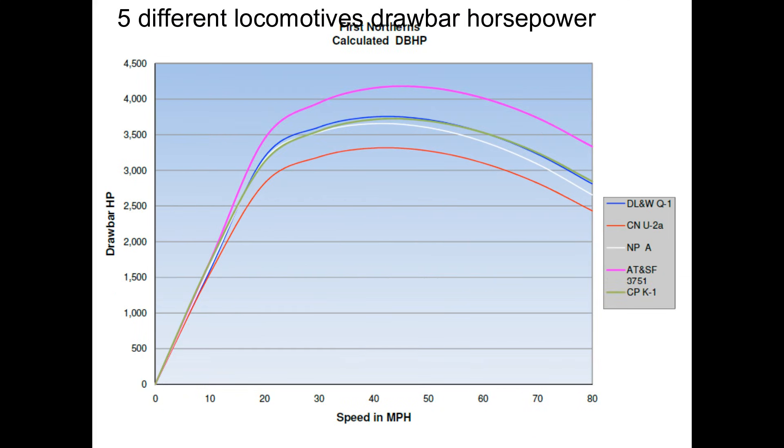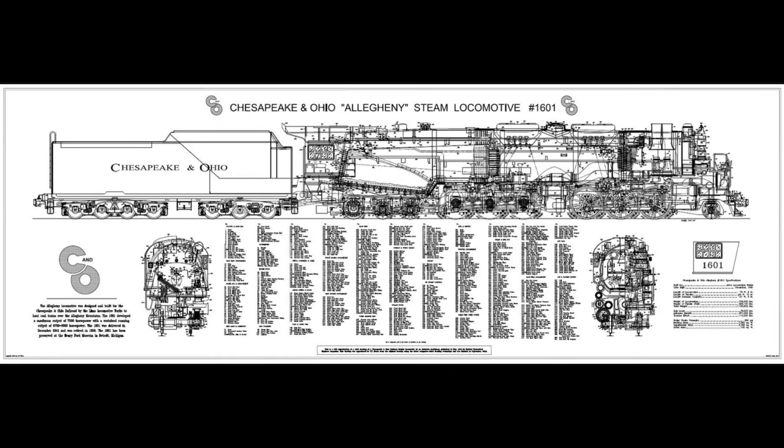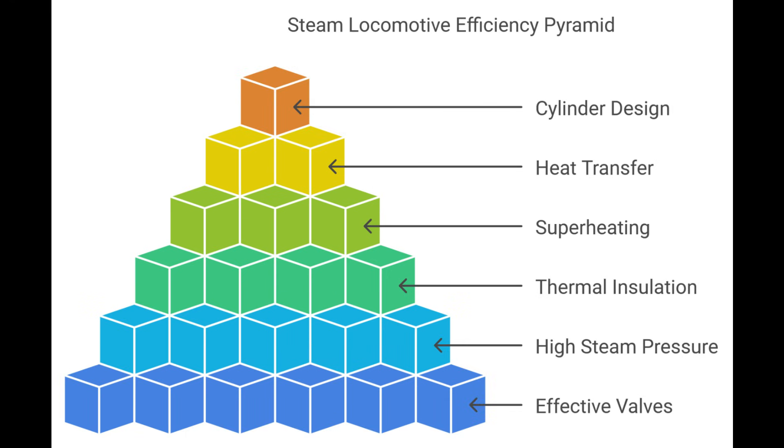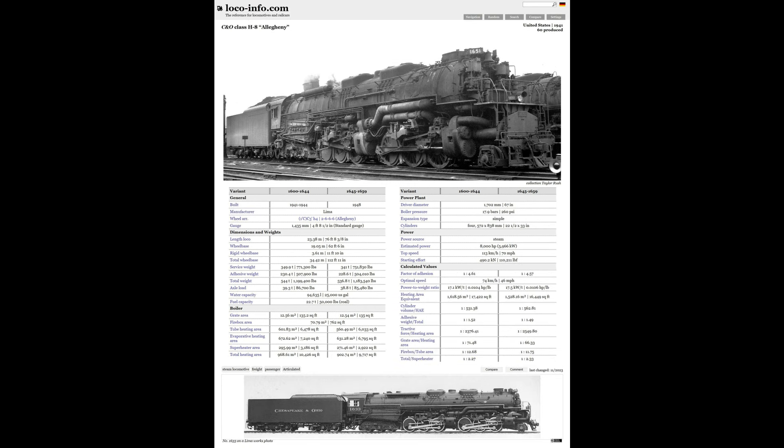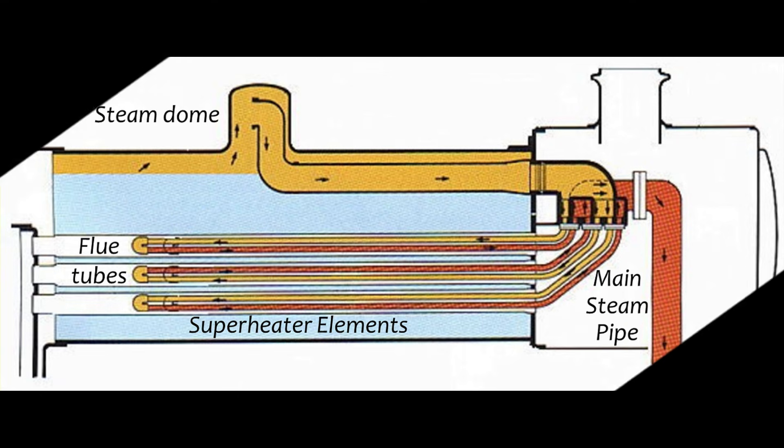The boiler is absolutely the biggest mover on a steam locomotive. Boiler horsepower is the maximum horsepower the locomotive is capable of producing. Once boiler horsepower has been identified, the drawbar horsepower can be ascertained at any speed. The drawbar horsepower is the horsepower produced at the tender's coupler — this is what moves the train. Like any automobile or tractor, it takes energy to move a locomotive and its consist, and this energy usage can be substantial, reducing the power available from the boiler.